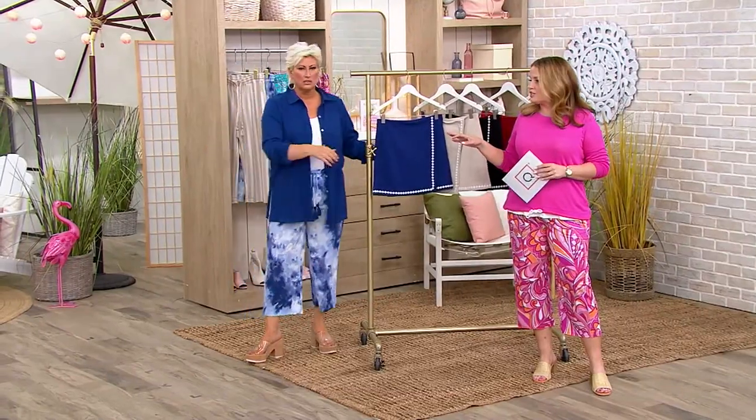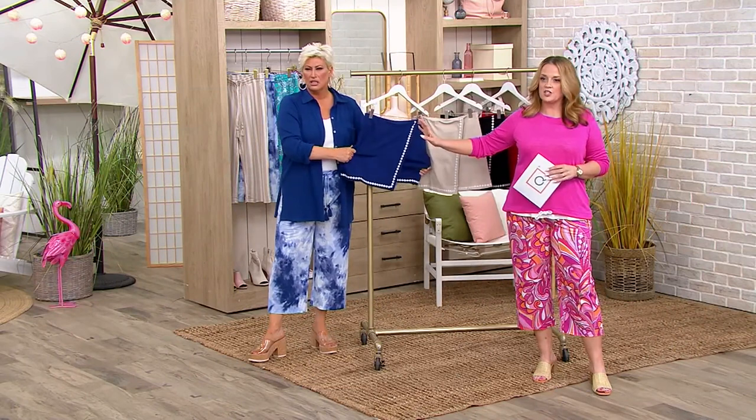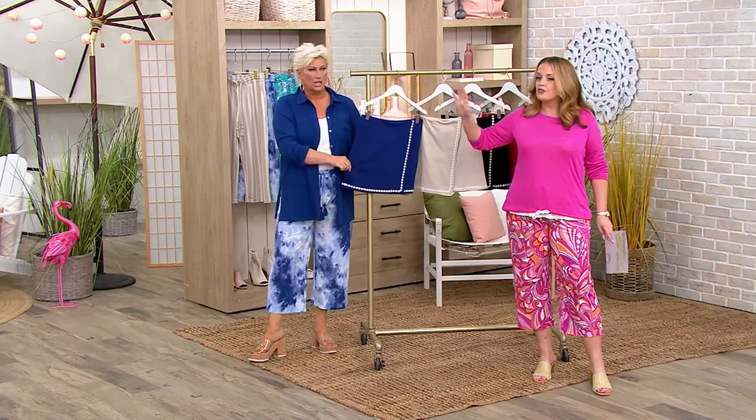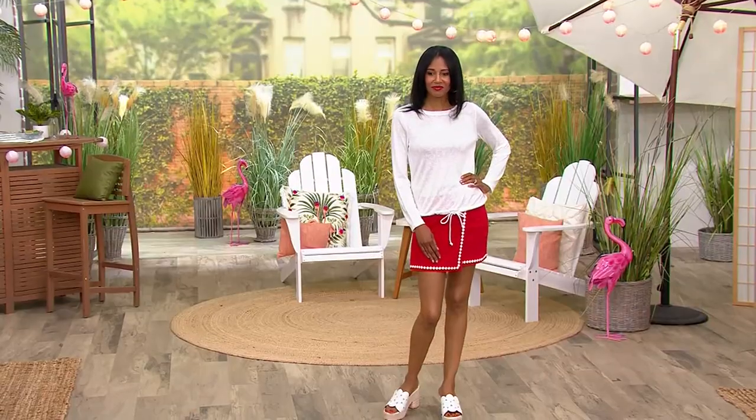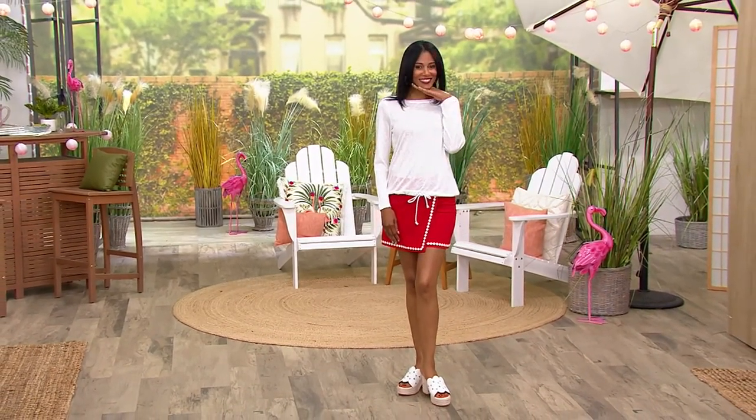This is still part of the Belle Beach collection. Can we see Katya before we see all of the options? You look so adorable. Angela, look at the red with the white. Isn't that cute? Oh man, this is the cutest.